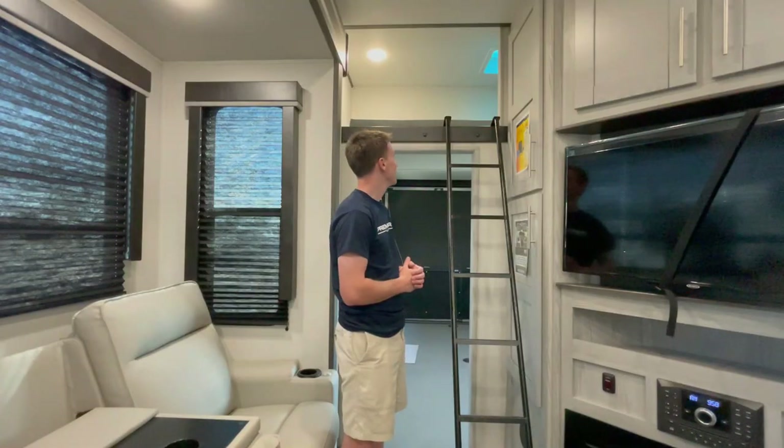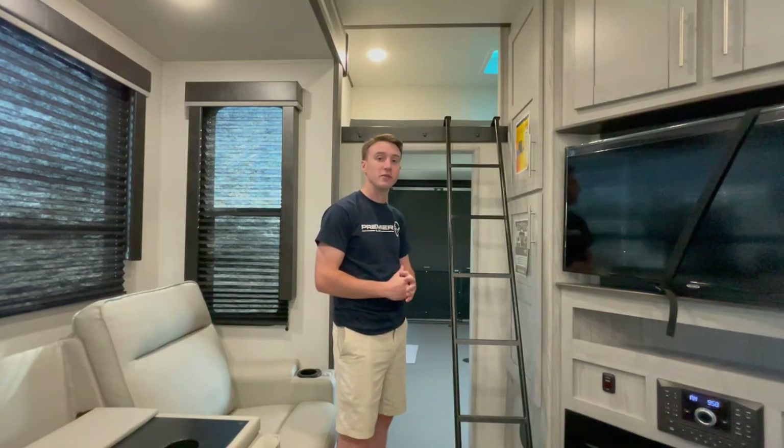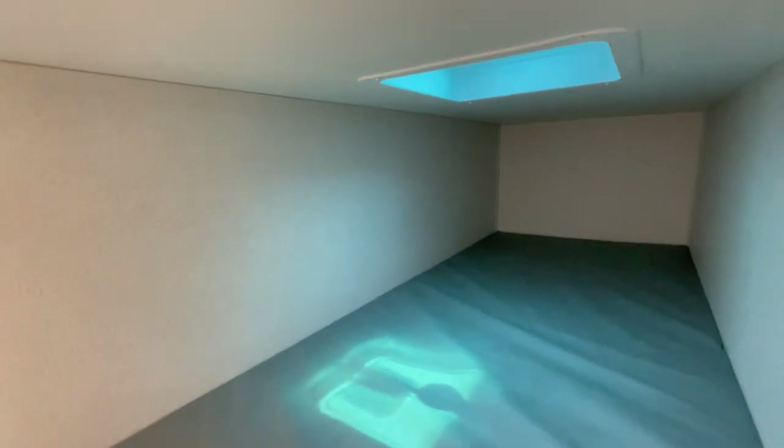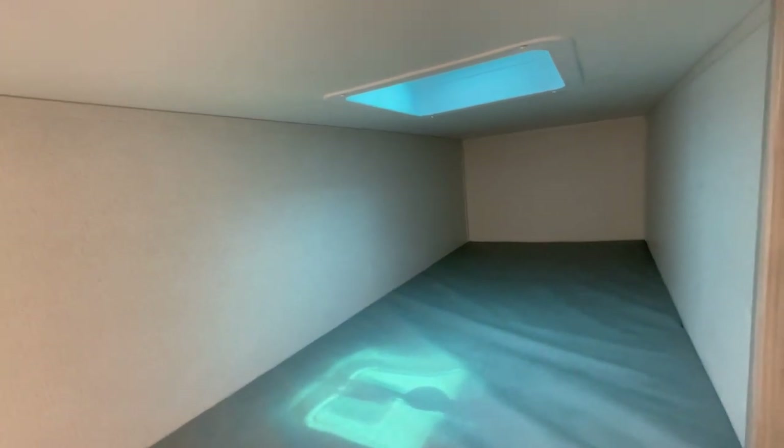Hidden up top here is a loft, which is perfect if you've got kids. The ladder stores right in the garage when you're not using it, and the kids will love sleeping up there.